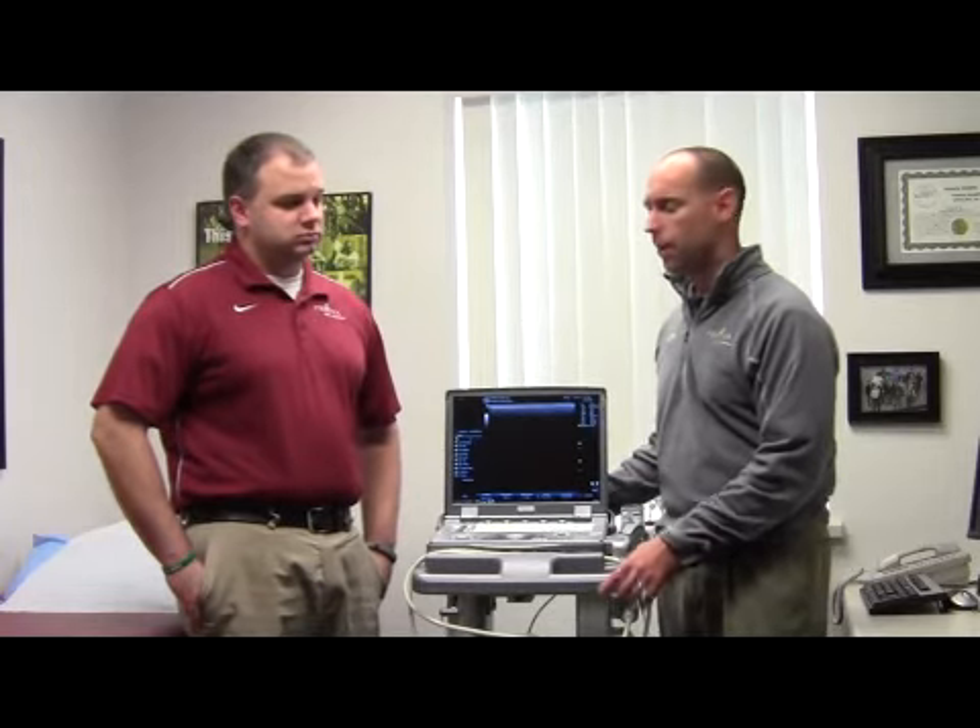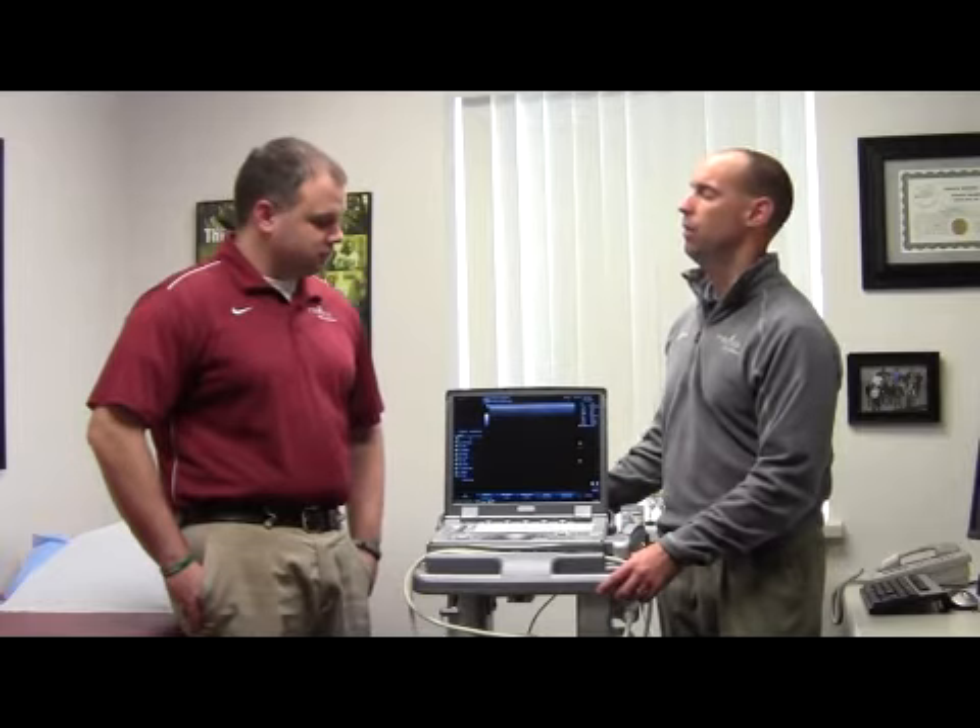Today we're in front of an ultrasound unit. Dr. Metzler, how do we use this ultrasound unit in clinic? Ultrasound is typically used two-fold — one is for diagnostic and the other one's for therapeutic. When I say diagnostic, that's looking at muscles, tendons, ligaments to see if there's any type of injury or inflammation that may be causing the patient's pain or whatever they're complaining of that day.